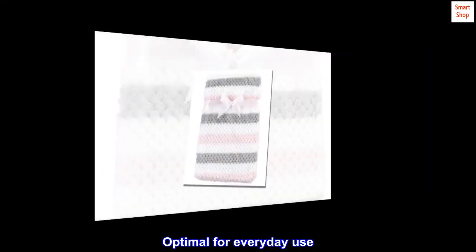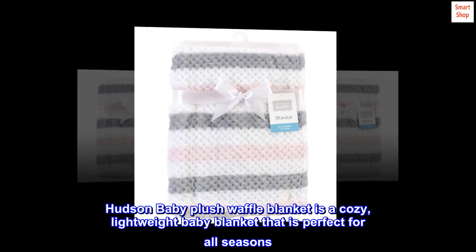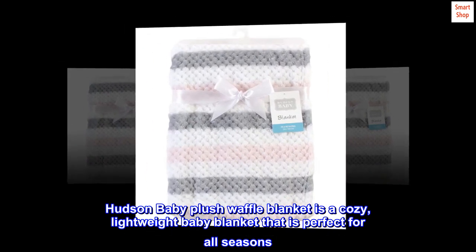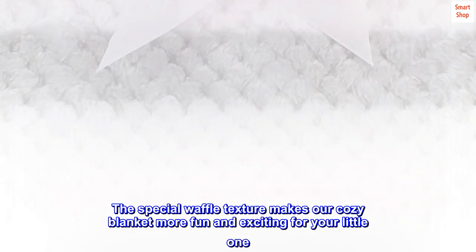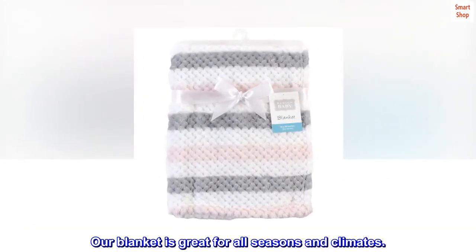Soft and gentle on baby's skin. Optimal for everyday use. Affordable, high-quality plush blanket. Hudson Baby Plush Waffle Blanket is a cozy, lightweight baby blanket that is perfect for all seasons. The special waffle texture makes our cozy blanket more fun and exciting for your little one. Our blanket is great for all seasons and climates.